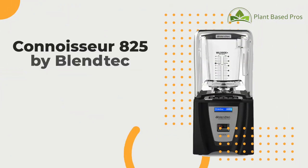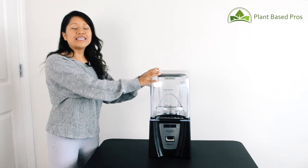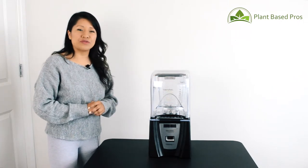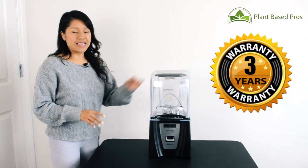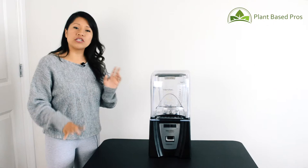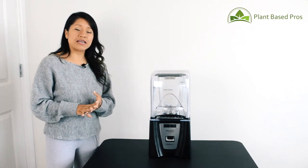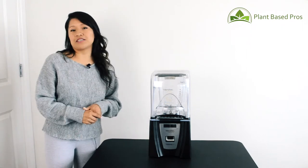We have the 825 Connoisseur by Blentec. The 825 is the one I will be reviewing today and it's a workhorse — it's the flagship model for smoothies. It comes with a three-year warranty, can do about 150 cups per day, has about 30 pre-programmed blend cycles that can also be customized, and it's NSF certified.